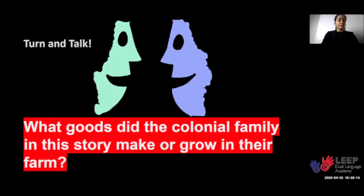Now, we already learned that goods are items or objects with value that we can use, buy, or sell. So colonial families made and grew their own goods on their farm so they could survive.